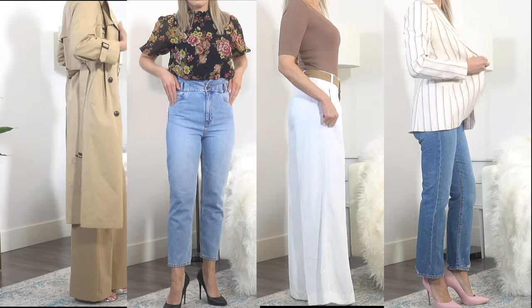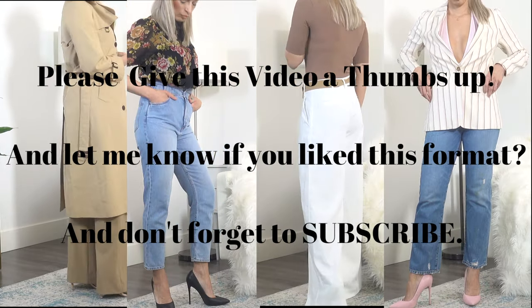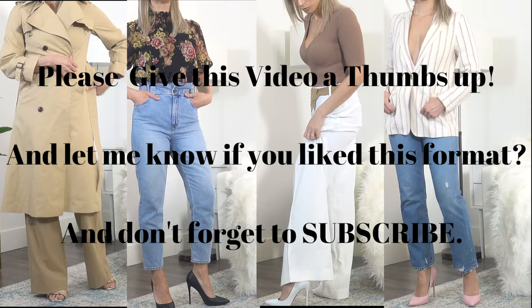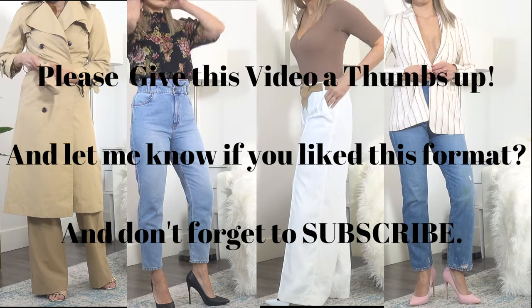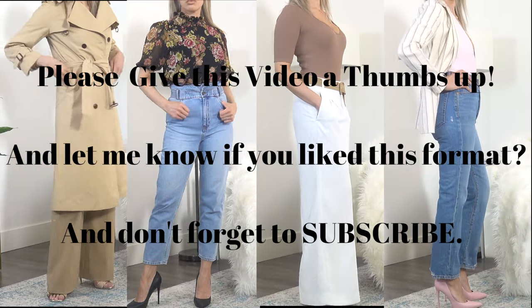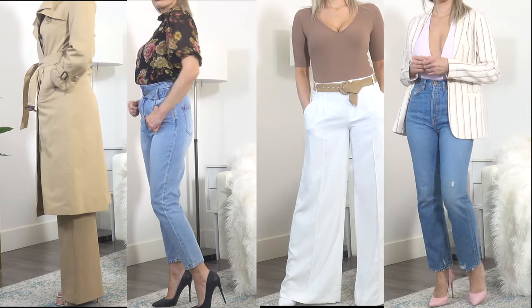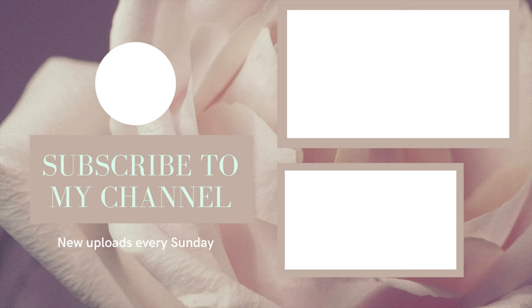Well, I really hope you enjoyed this haul and the new format that I'm trying. Let me know what your thoughts are in the comments below, and let me know if you like the way that I presented each item. Please don't forget to subscribe if you haven't already, and be sure to like this video if you stayed until the end. Thank you so much for watching, and I'll see you very soon with my next haul.